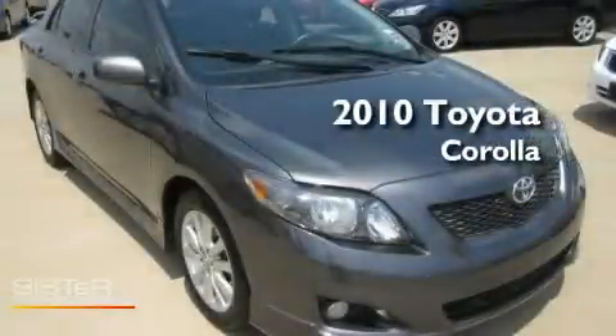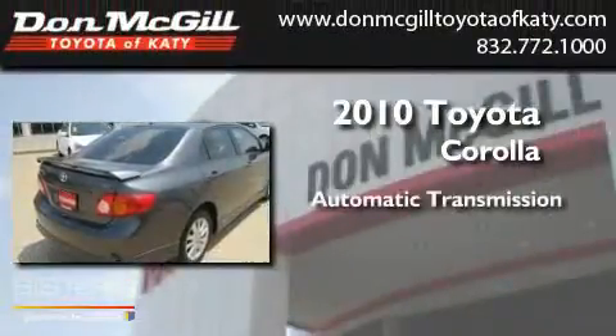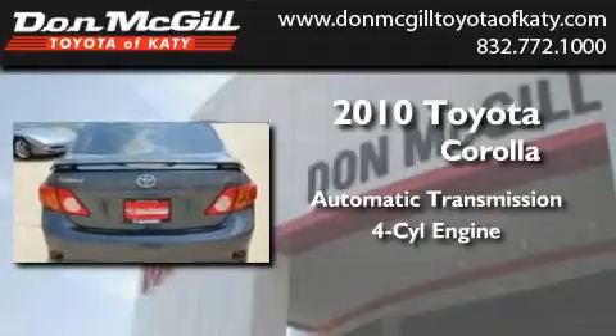This is a certified pre-owned 2010 Toyota Corolla. This four-door sedan has an automatic transmission and an inline four-cylinder engine.